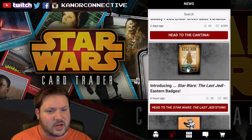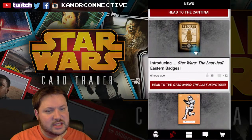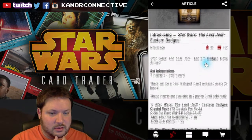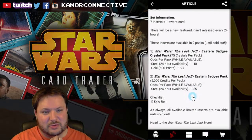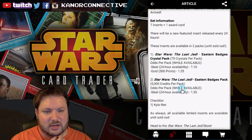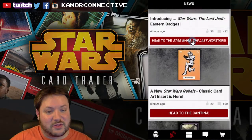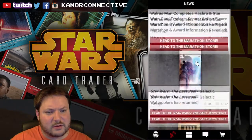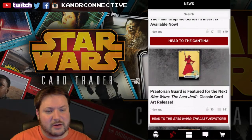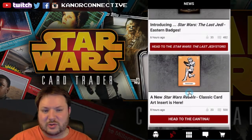I haven't been on the app most of today, but this is new — introducing the Last Jedi Eastern Badges. I'm guessing mostly crystal packs, but wait, there is one for credits — one out of 35 odds. We may be able to try that. I'm not too stacked up on credits so I'll see how tonight goes. I've got to go after the classic Rebels, the Saturday one, and the modernography — maybe two of them — we'll see.